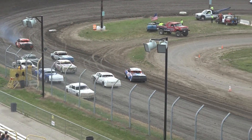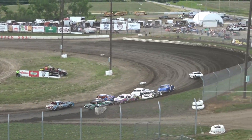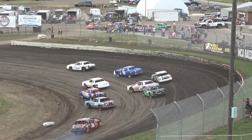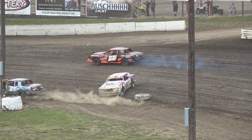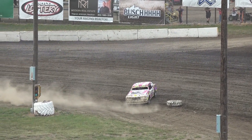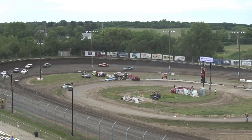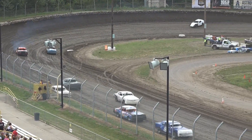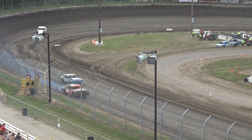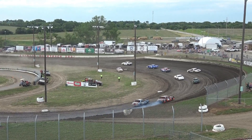Here we go. One, two, three, four, three, three, four, five, four, five.